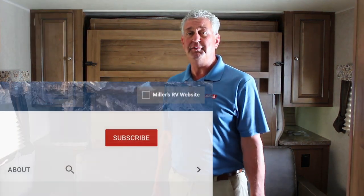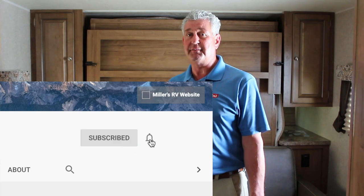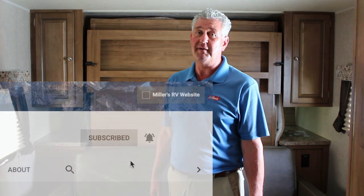Before I get to features three, four, and five, I want to invite you to subscribe to our YouTube channel and make sure you hit the notifications button so you can see all of our videos, frequently asked questions, and specials. Also visit millersrv.com — there's a video button at the top of the screen where you can view all of these videos straight from the website.